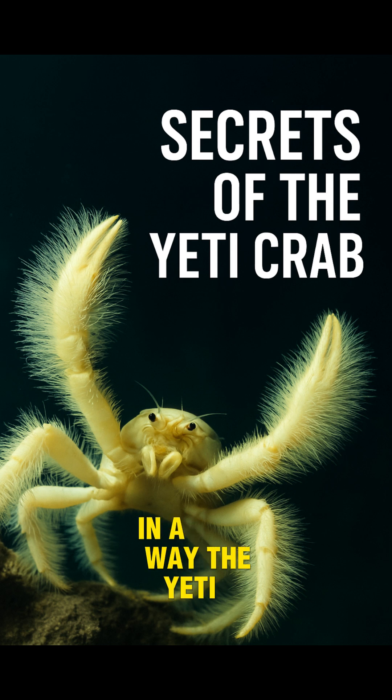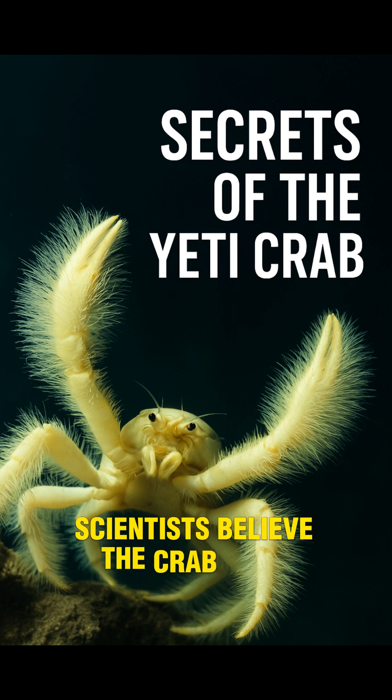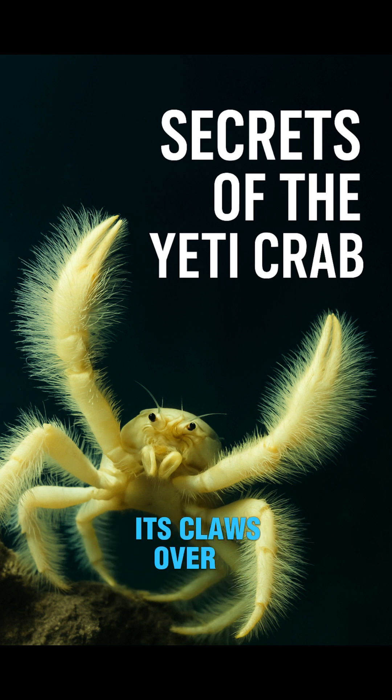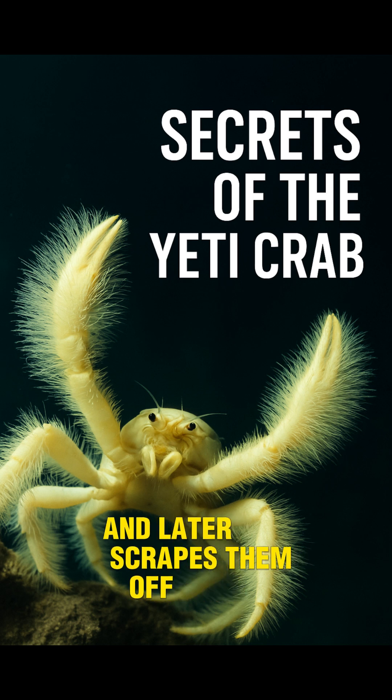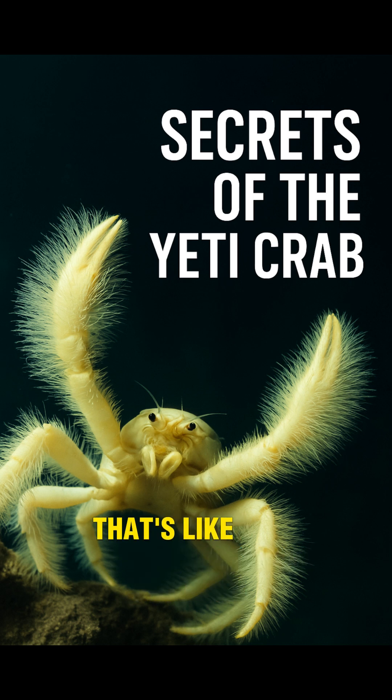In a way, the Yeti crab farms its own food on its arms. Scientists believe the crab even waves its claws over the vents to help feed the bacteria, and later scrapes them off to eat. That's like growing vegetables on your hands and harvesting them for dinner.